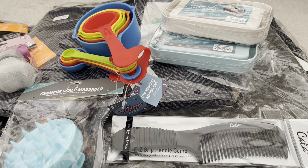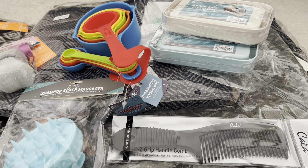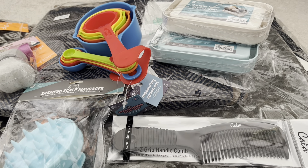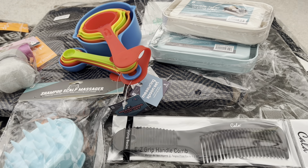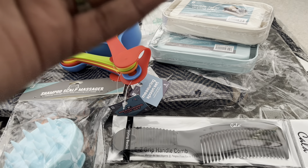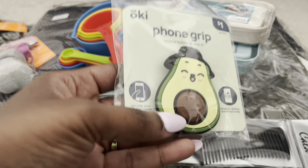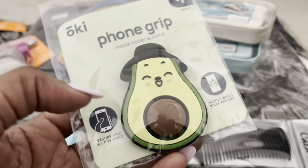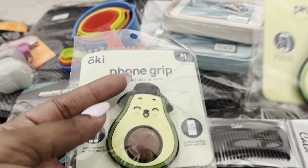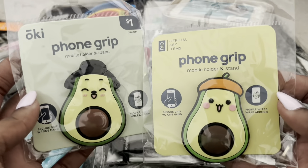The other two items I picked up are these phone grips — pop sockets. They had two designs: Mr. Avocado, where the belly is the seed, and Miss Avocado. I thought they were so cute.